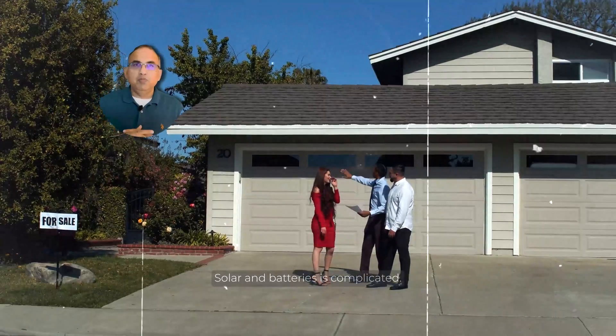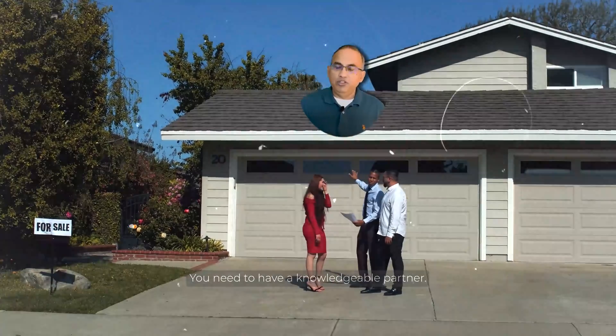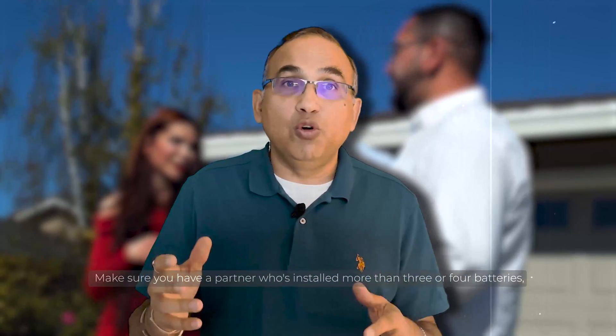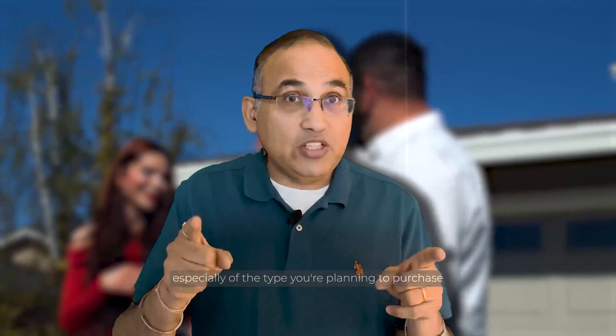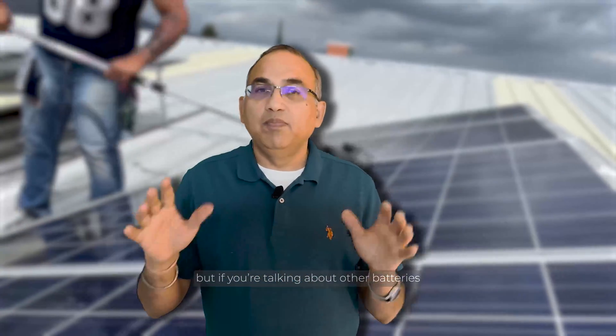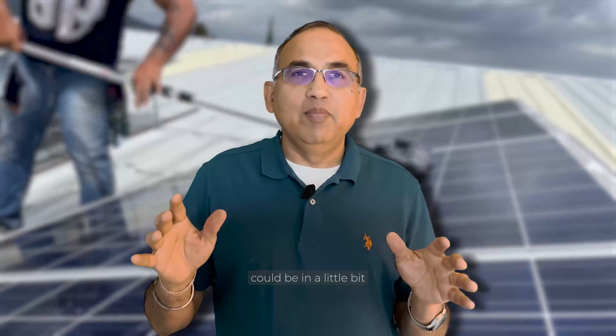Mistake number six is choosing the wrong installation partner. Solar plus PV and batteries is complicated, and you need a knowledgeable partner. Make sure you have a partner who's installed more than three or four batteries, especially of the type you're planning to purchase — you don't want your installer learning on your time. Unfortunately, this happens; I've seen it happen. It's particularly risky if you're planning to buy a non-standard battery, as most solar companies are only now gaining experience with the main four.